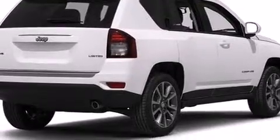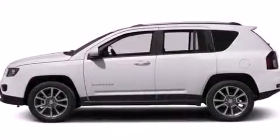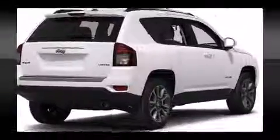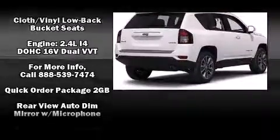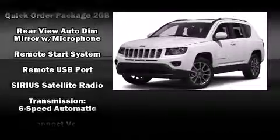Jeep also prioritized safety and security with features such as head curtain airbags, front side impact airbags, traction control, anti-whiplash front head restraint, a panic alarm, and four-wheel disc brakes with AVS. Brake Assist technology provides extra pressure when applying the brakes.